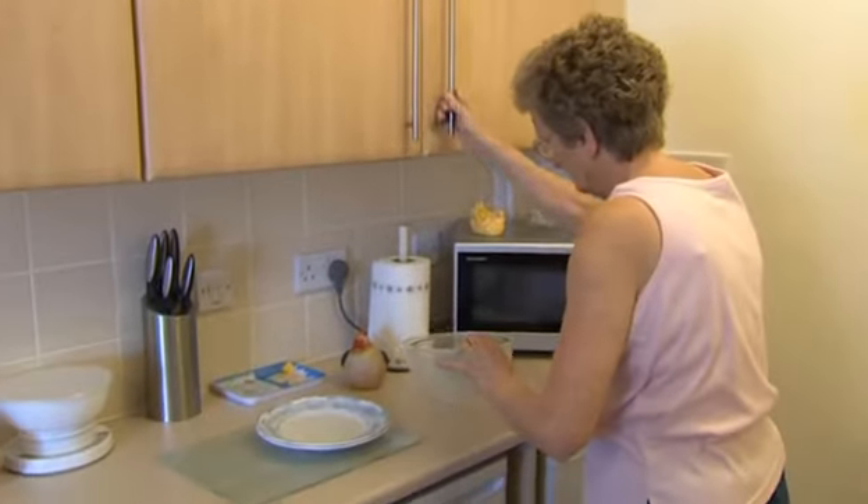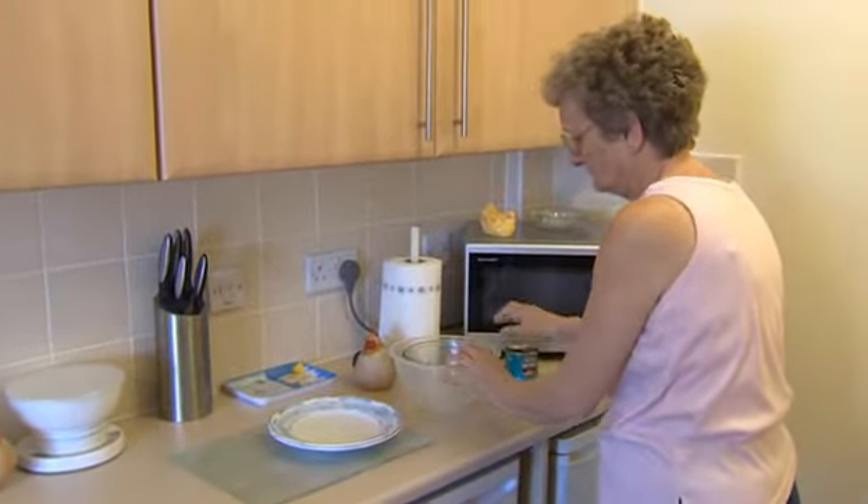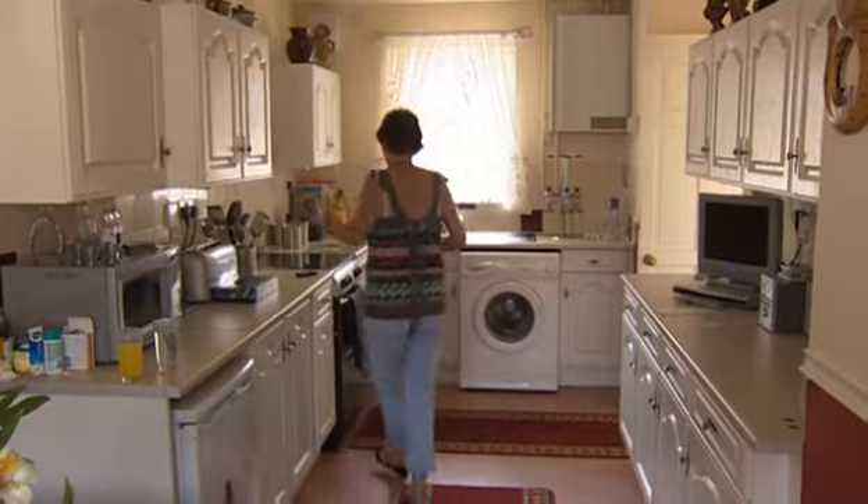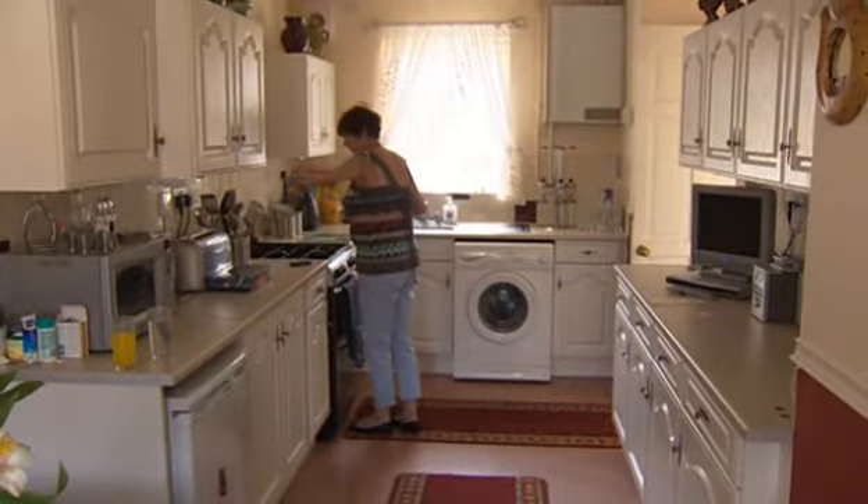We've got more work surface — lots more. Very pleased with it. This is the kitchen that I'm right proud of. They've put more units in. It's bigger and I'm just happy with it all.